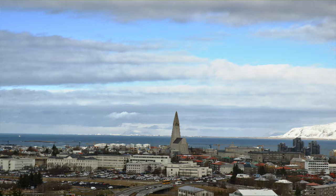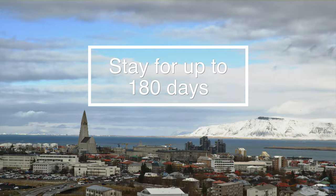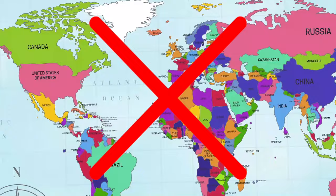In this video I'll tell you what the requirements are, how you can apply, and share some of the good, the bad, and the ugly of living there as a digital nomad. This visa is open to people of all nationalities who want to live and work in Iceland for up to six months, and there will also be an option to extend coming in 2021. You can apply as a single person, couple, or family — even if your country is currently restricted from travel to Europe during COVID.